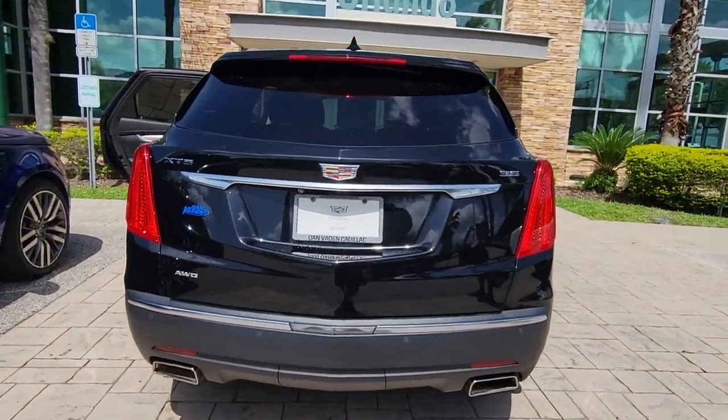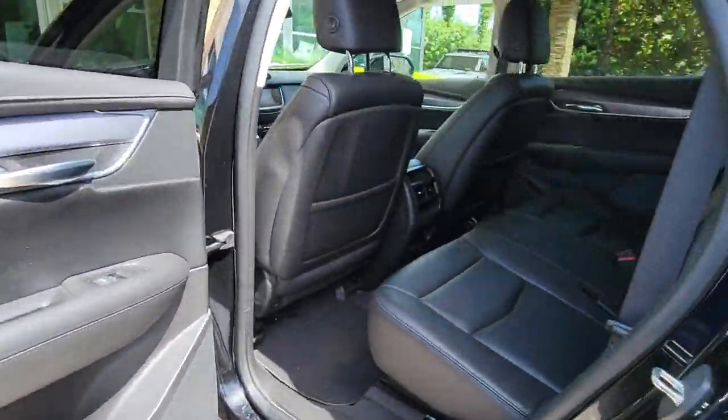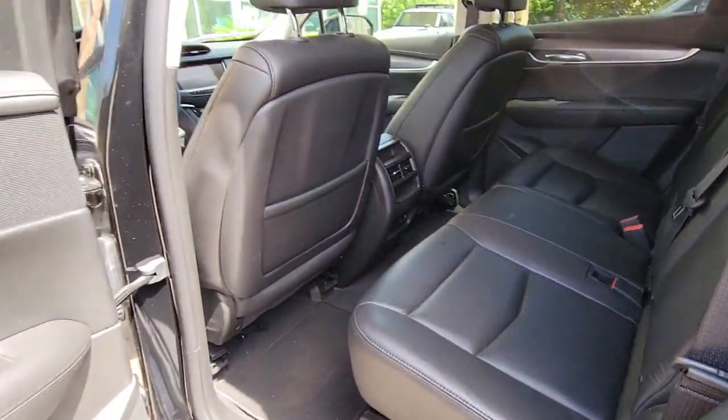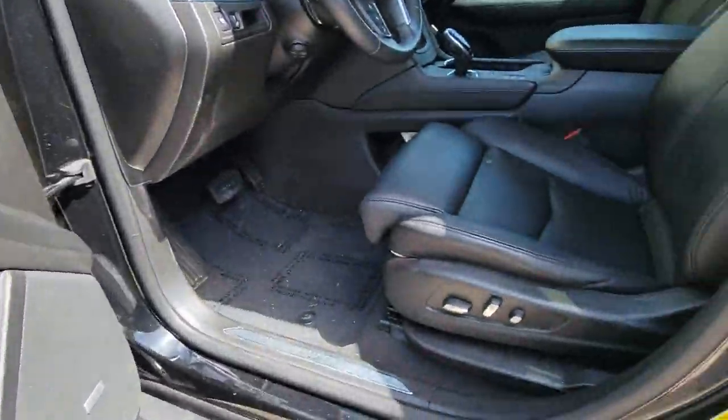These are just some of the great options this vehicle comes with: panoramic roof, sun and moonroof, keyless entry, navigation system, all-wheel drive, power passenger seat, cooled front seat, heated mirrors, remote engine start, and premium sound system.